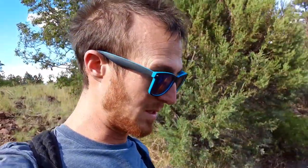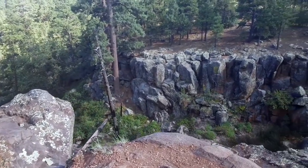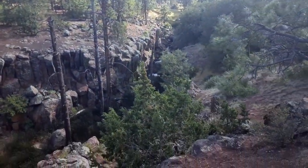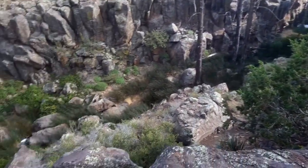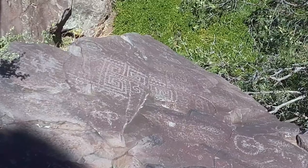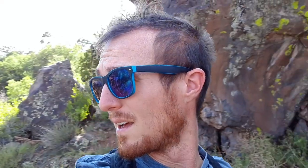We're now walking down to what's supposed to be a petroglyph overlook. I wonder if we can see any petroglyphs from up here — that would be pretty cool. It's really cool to see some petroglyphs. They're from the Sinagua people, who were here around 700 to 1300 CE.